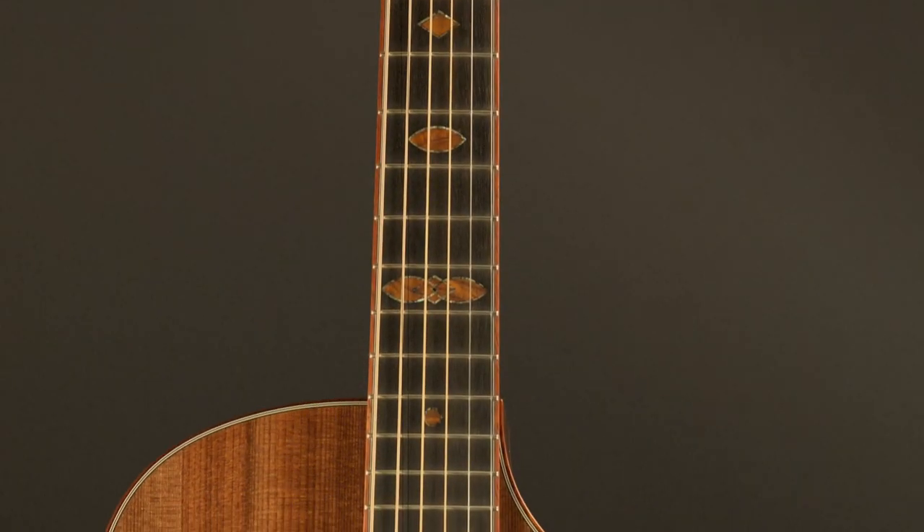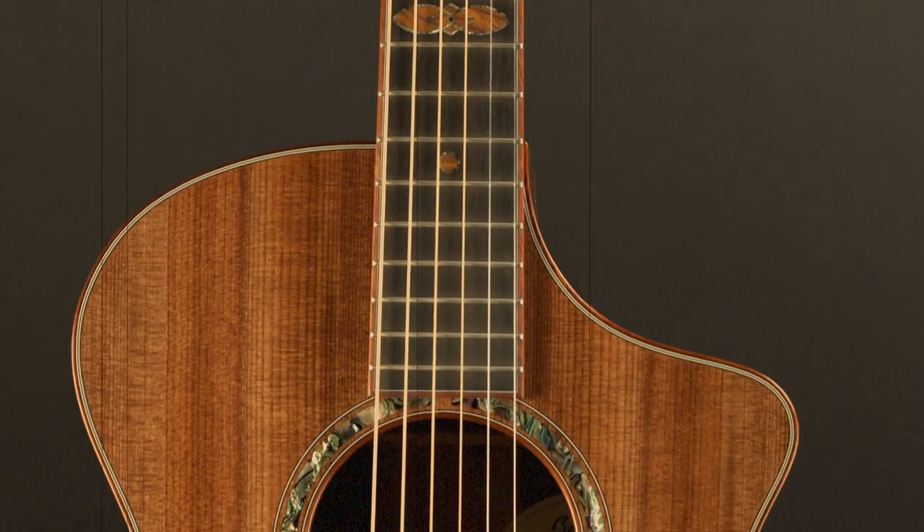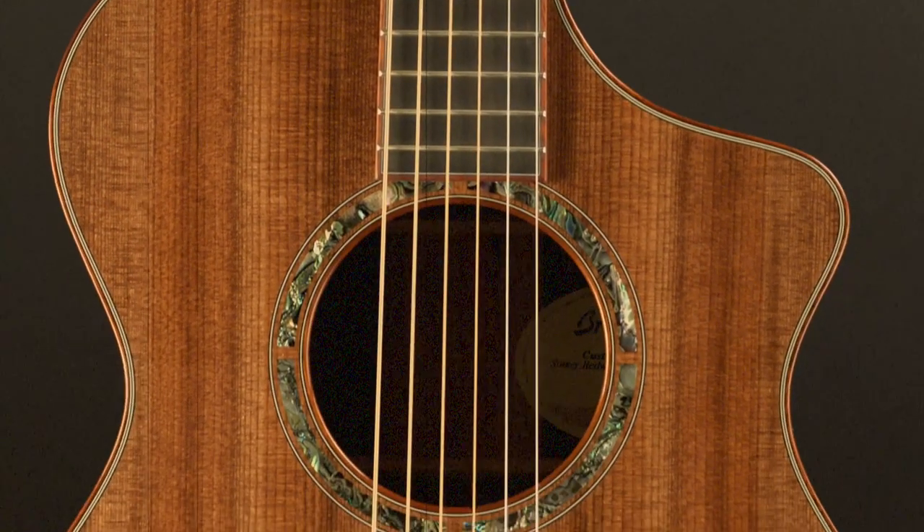I also had a background in jewelry. Getting to see Kim Breedlove and what he did with the beautiful inlay work on the guitars really intrigued me, and that was something I wanted to pursue. Kim was kind enough to take me under his wing and teach me the ways of inlay. That was my next endeavor — getting into the craft of inlay artwork and installing inlay in guitars.